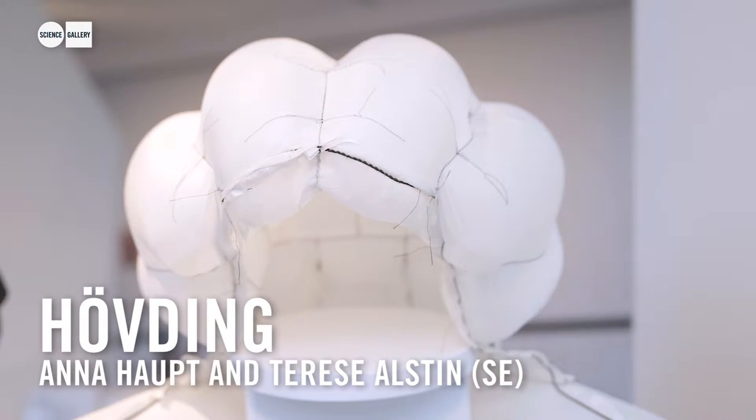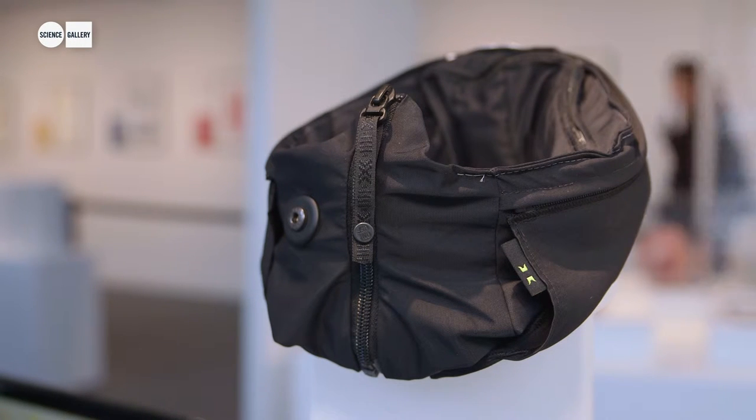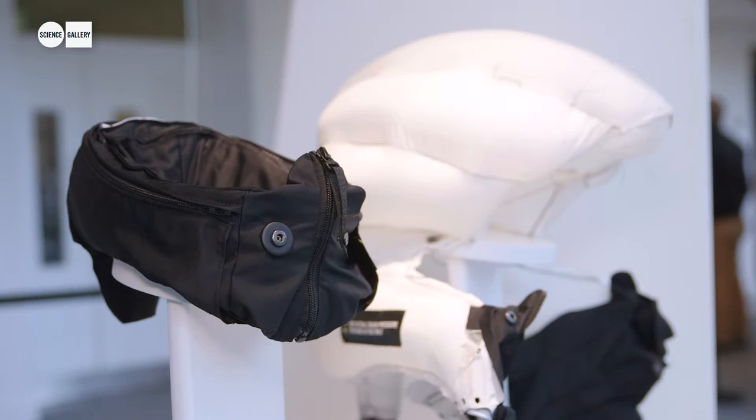As well as research projects and artworks, we also wanted to show some products. Hovding, the airbag cycling helmet, was a product that we thought approached helmet design in a very different way to what you usually see on the roads. The way it works is accelerometers in a neck-worn collar detect if you're falling off your bicycle, and they inflate a helmet to protect your entire head, like an airbag in a car.